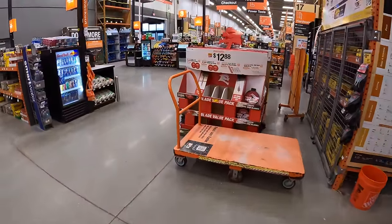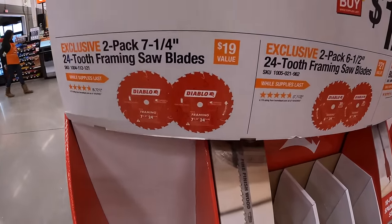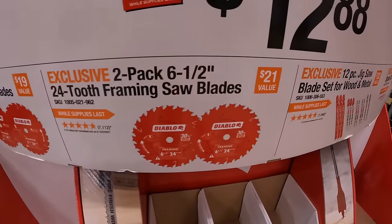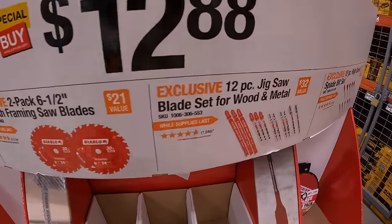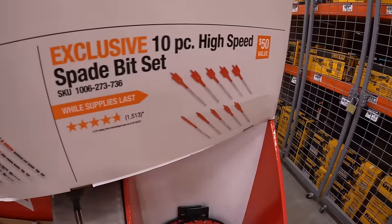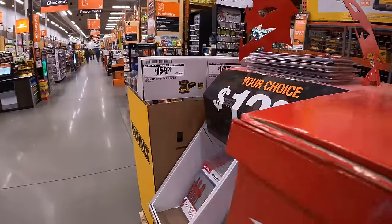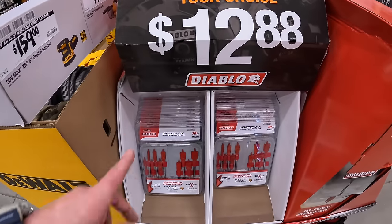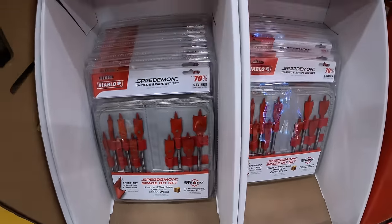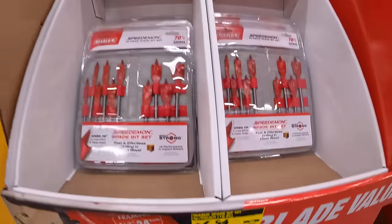For $12.88 your choice: the two-pack 7.25-inch 24-tooth framing saw blades by Diablo, or the two-pack 6.5-inch 24-tooth framing saw blades, or the 12-piece jigsaw blade set for wood and metal, or the 10-piece high-speed spade bit set. A separate 10-piece set has dropped to $6.54 — there is a price-down on those.